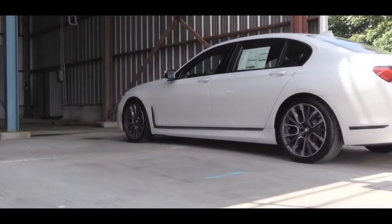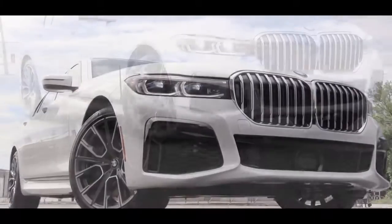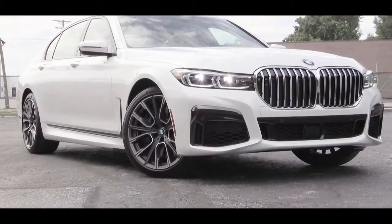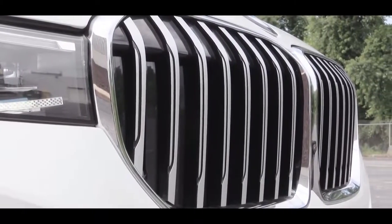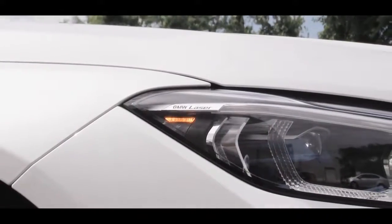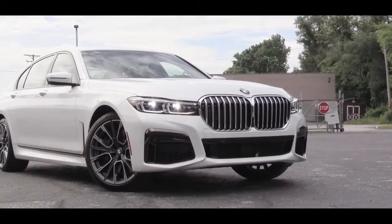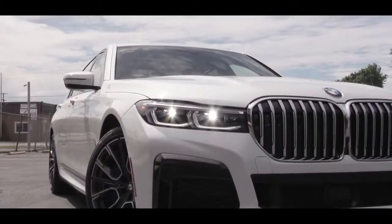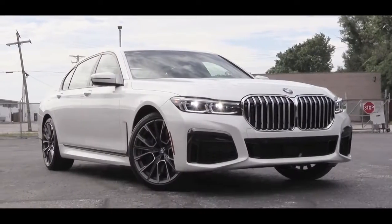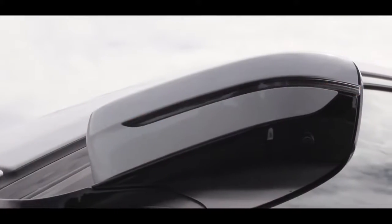The 7 Series has been redesigned for the 2020 model year — definitely for the better. Up front you'll find 40% more front grille, making for a bolder statement, and that's an active kidney front grille with flaps that swing open and shut depending on whether additional engine cooling is needed. To the sides, iconic adaptive LED headlights come standard — adaptive meaning the headlights swivel based on the direction you're turning, better illuminating what's around the bend at night. Automatic headlamps, automatic high beams, and LED daytime running lights also come standard.